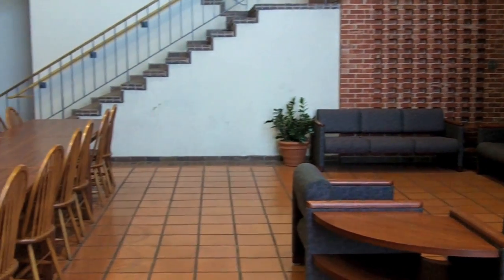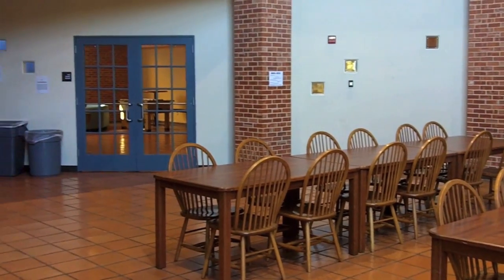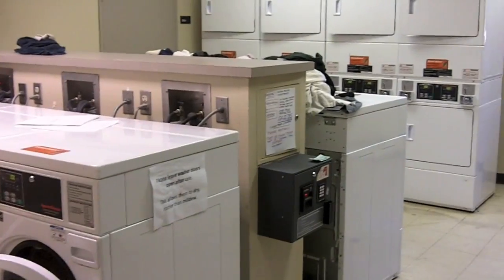Prassel has a large space known as the Prassel Atrium. In it, one can find a small dining facility that serves breakfast in the morning and snacks at night. Also located in the atrium are couches, tables, a game room, and the building's laundry facilities.